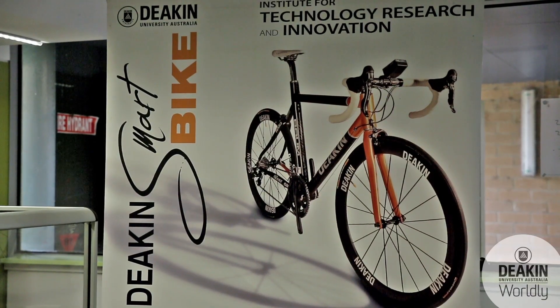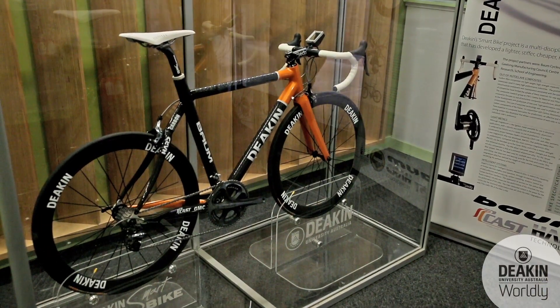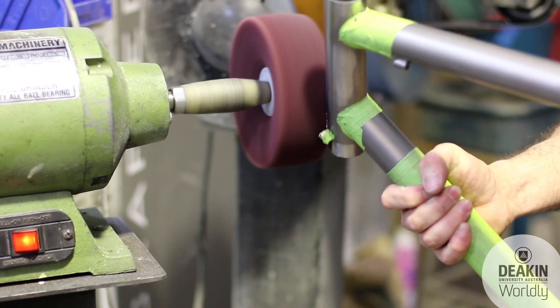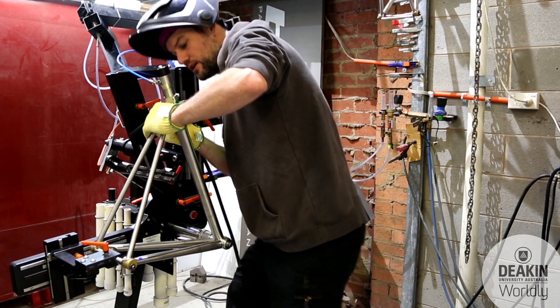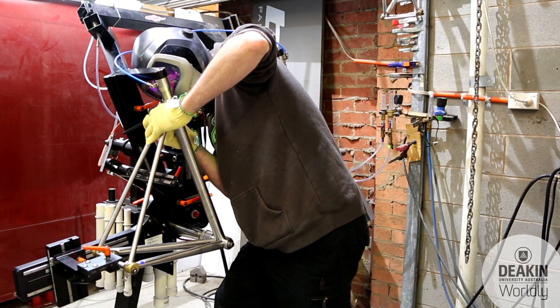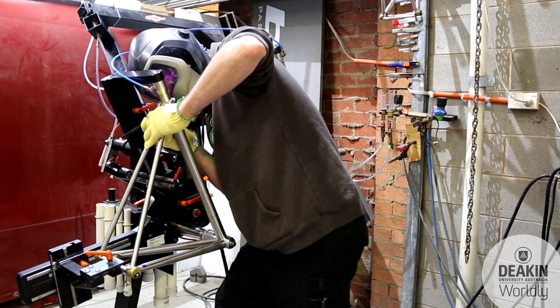Industry is a massive part of the Design Technology course. The School of Engineering and Bourne Cycles have had an enduring relationship going for over four years, starting with a small project called the smart bike in 2010. What we wanted to showcase was some of the technology that Deakin had and how we can actually make a difference for small to medium enterprises such as Bourne Cycles. Students will be able to interact with the likes of Darren Bourne, who has his own business and uses technology day in and day out, producing a highly sought-after product.